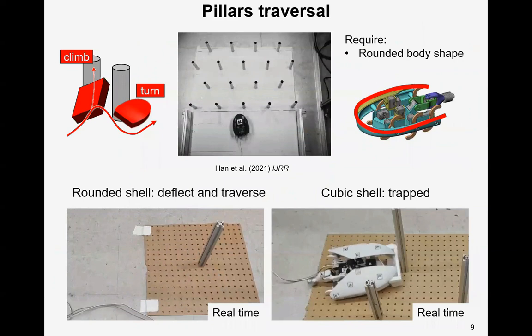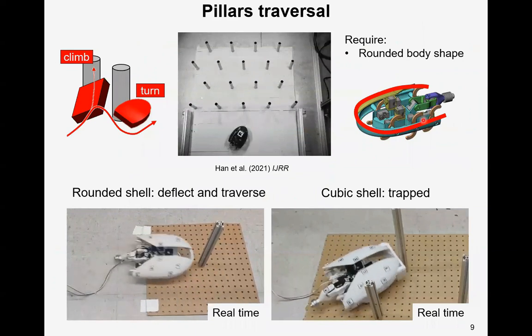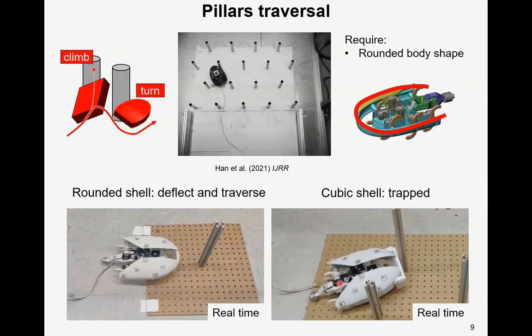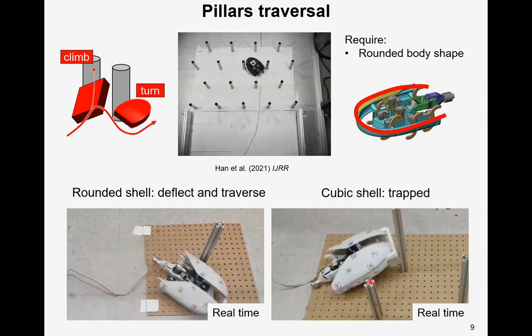Here is the robot traversing a pillar. Traversal of pillars benefits from a rounded body shape. With a rounded shell, the robot can turn away from the pillar and traverse. Without it, if the shell is cuboidal, which is common in robots, the robot will climb and be trapped around the pillar.